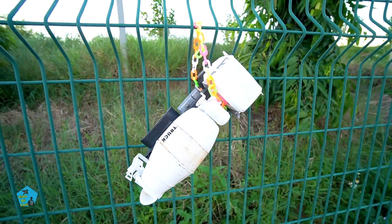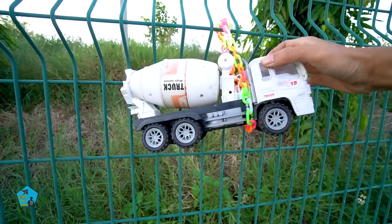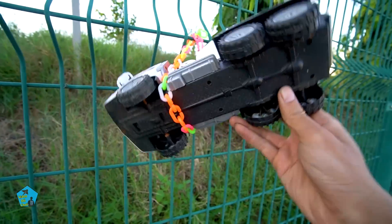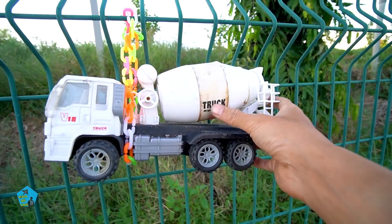Một chiếc xe nữa nè các bạn ơi. Đây là một chiếc xe trộn bê tông. Một chiếc xe trộn bê tông cũng đã bị cũ kỹ rồi, bị treo ở đây quá lâu rồi, nên đã rất là cũ kỹ các bạn thấy không?